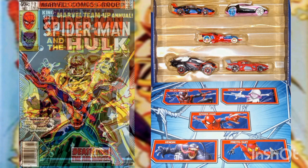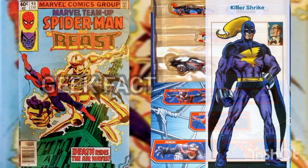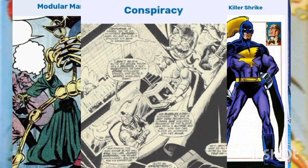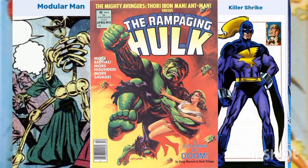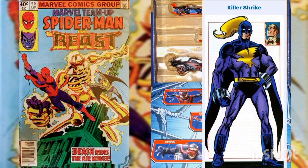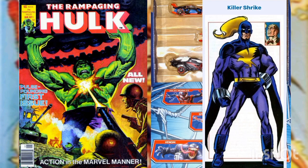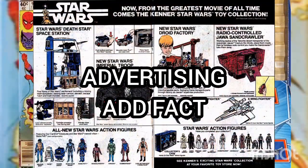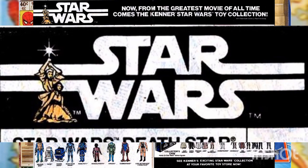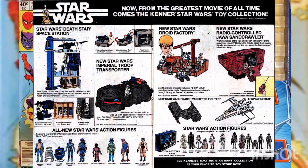Geek fact: Killer Shrike and Modular Man discussed the destruction of their former employers, the Conspiracy — they were killed in Rampaging Hulk, volume one, issue number eight, from April 1978. Bonus geek fact: Killer Shrike recalls how he previously shorted out his armor in a fight, as seen in Rampaging Hulk, volume one, issue number one, from January 1977.